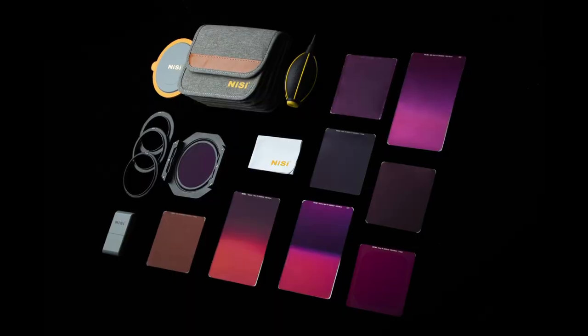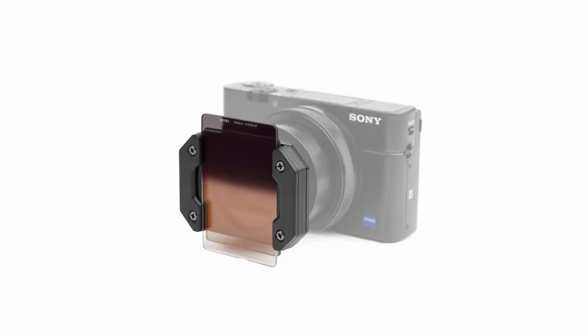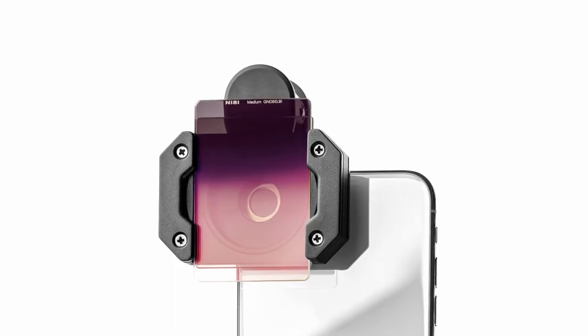Nisi's filter range is extensive and available in various sizes. Our most popular set is the 100mm range for our V6 filter holder system. We also have filters for compact cameras that are 75mm wide, and filters for ultra wide angle lenses that are 150 and 180mm wide, down to the ultra small 40mm systems for really small cameras such as the Sony RX100 series as well as mobile phones. We also have a full assortment of circular threaded filters in all the common sizes.